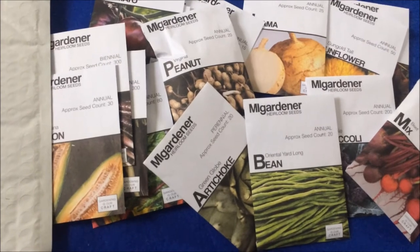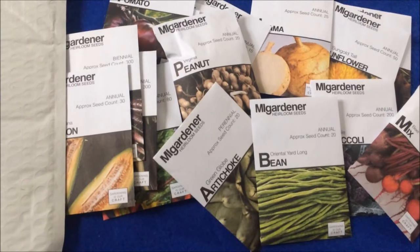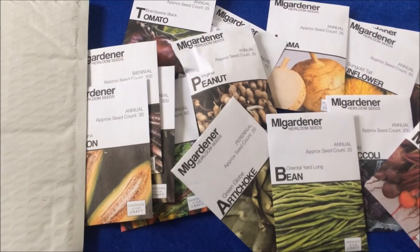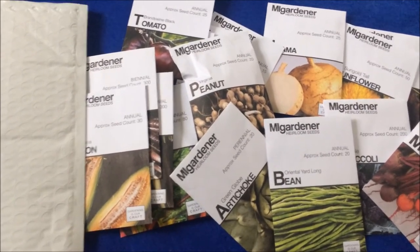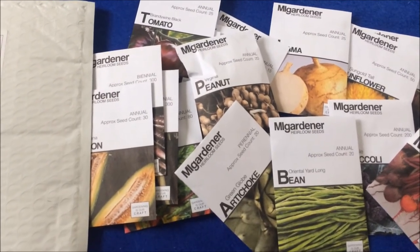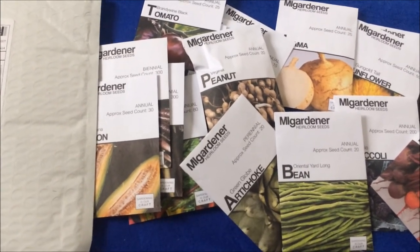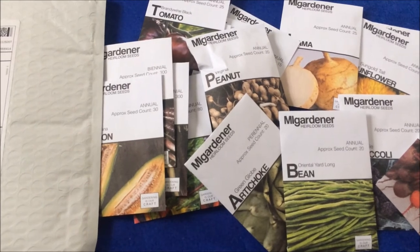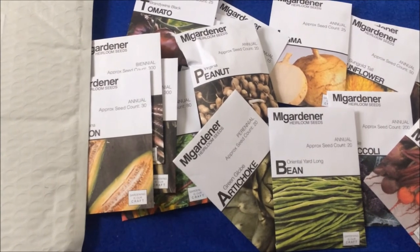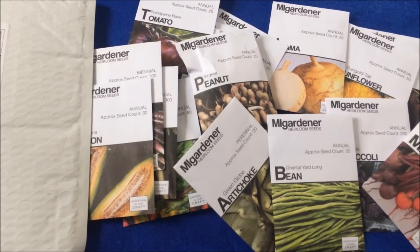I hope you guys go ahead and enter my giveaway. I will be having another one in about a month from Baker Creek Seeds because they're going to send me some seeds for a giveaway this year, just like they did last year. Also tune in for my other videos — I'll have some more coming up. I'm going to be planting some things I've never planted before. For example, I just got some sugar cane, so I'm going to do a video on that.